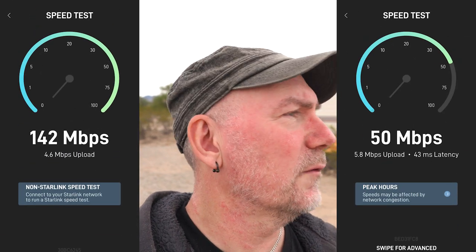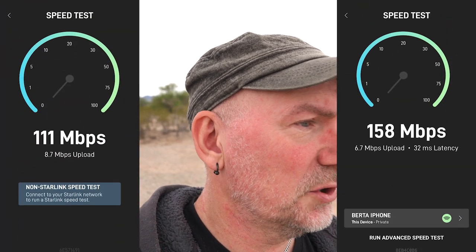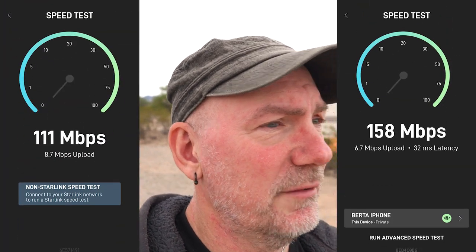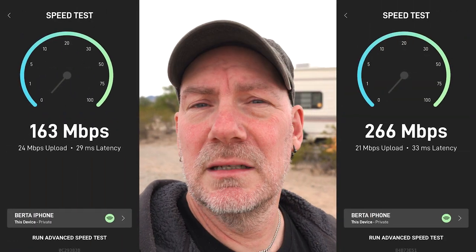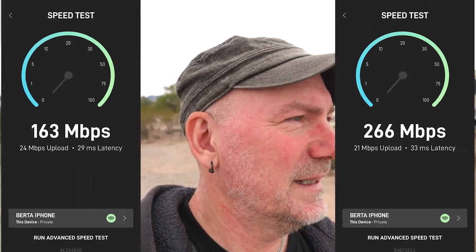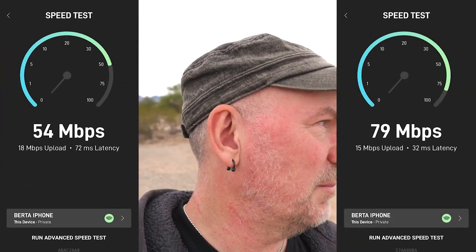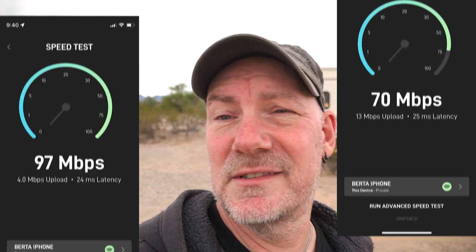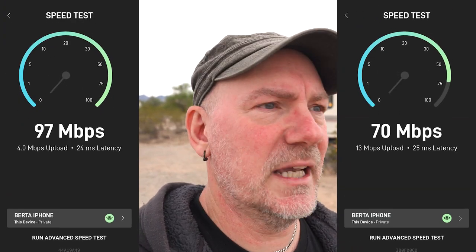I'll throw some random speed tests — just screen captures I did over the course of the last couple of months — on screen here. Basically just to show you that each time I've thought to do one, they've all been pretty good. There have been some times where I'm like, 11am on a Saturday, and it's going to be slower — and it's just kicking ass.